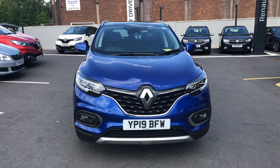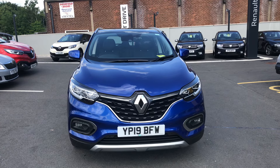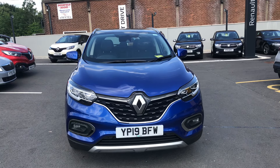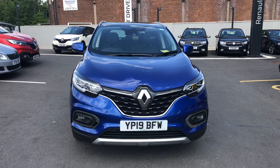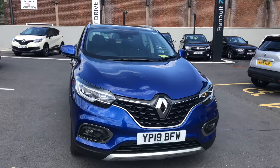Hi guys, welcome to StoneAker Renault Chesterfield. My name's Callum and today I'm going to show you around this Renault Kajar. It's a 19 plate S edition and it comes in this absolutely stunning iron blue. So I'll show you around.